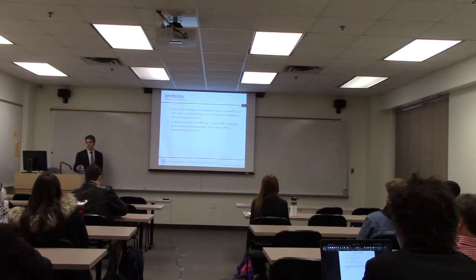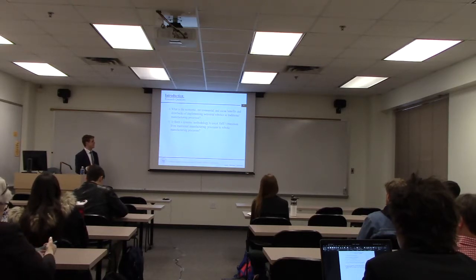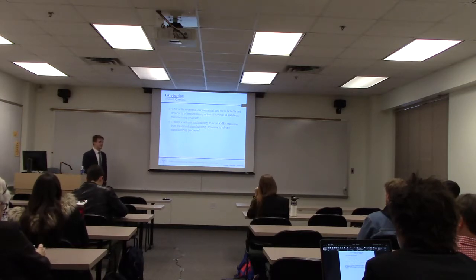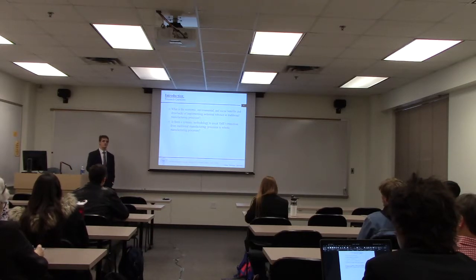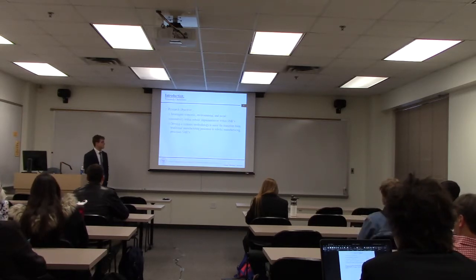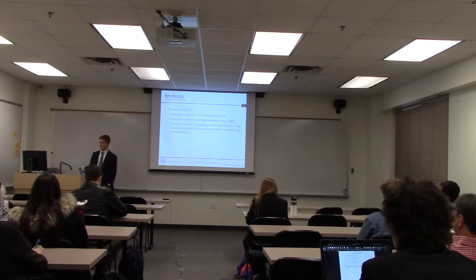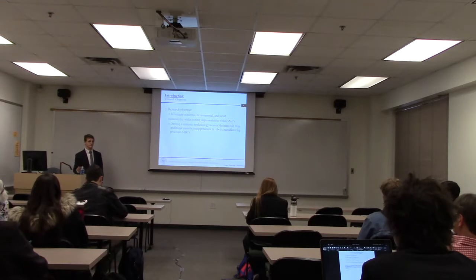Our overall research questions are: What are the economic, environmental, and social benefits and drawbacks of implementing industrial robotics in traditional manufacturing processes? And is there a systemic methodology to assist SMEs in transitioning from traditional manufacturing processes to more automated robotic manufacturing processes? We want to investigate the three pillars of sustainability within robotic implementation and develop a systematic methodology to assist this transition.